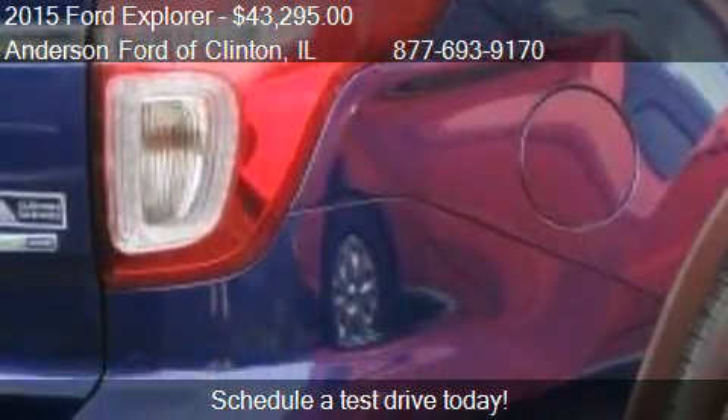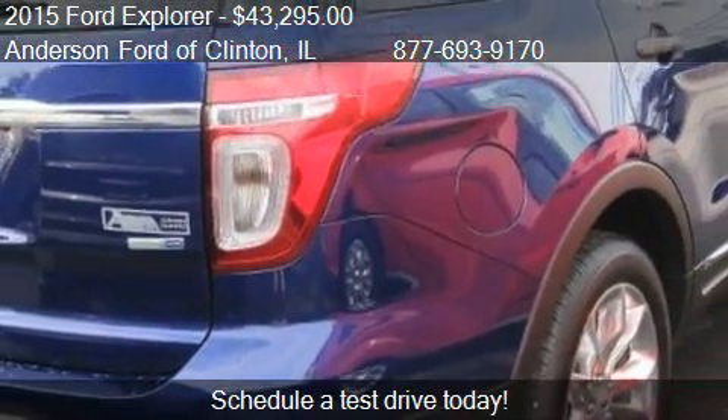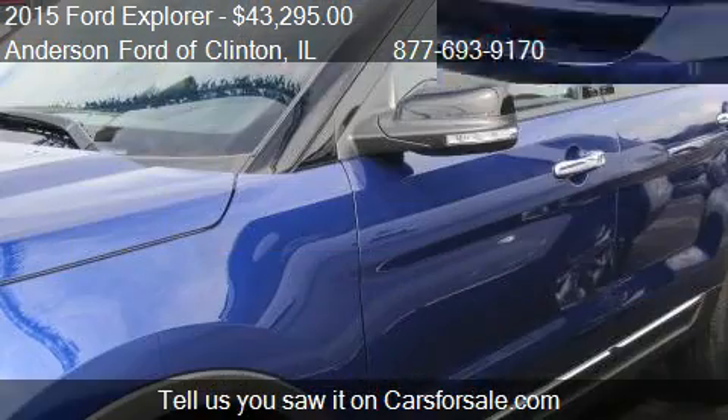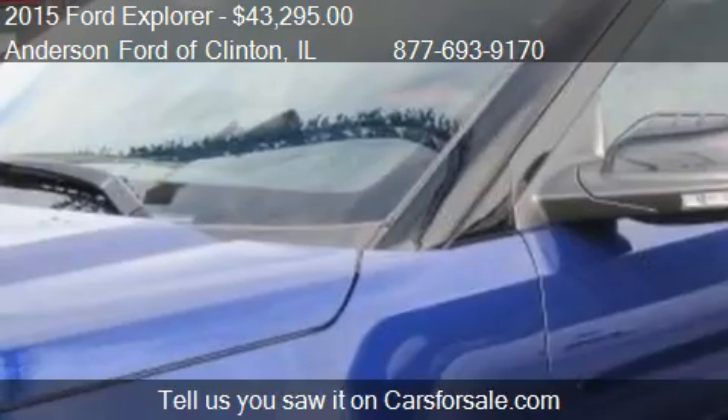For more information on this 2015 Ford Explorer, call us at 877-693-9170.